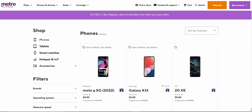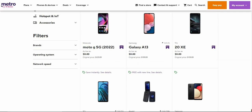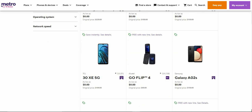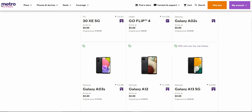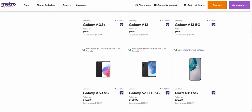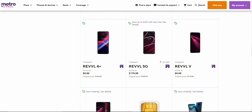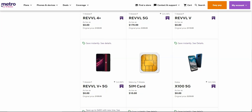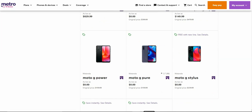You guys can pick anything you want to buy from Metro's website. They've got phones right here: the Moto G 5G, which is the new phone, Galaxy A13, TCL 20XE, TCL 30XE, Alcatel Go 4, Galaxy A02S, Galaxy A03S, Galaxy A12, and the A13 5G. So you guys can buy any of these phones from Metro online, which is pretty cool.